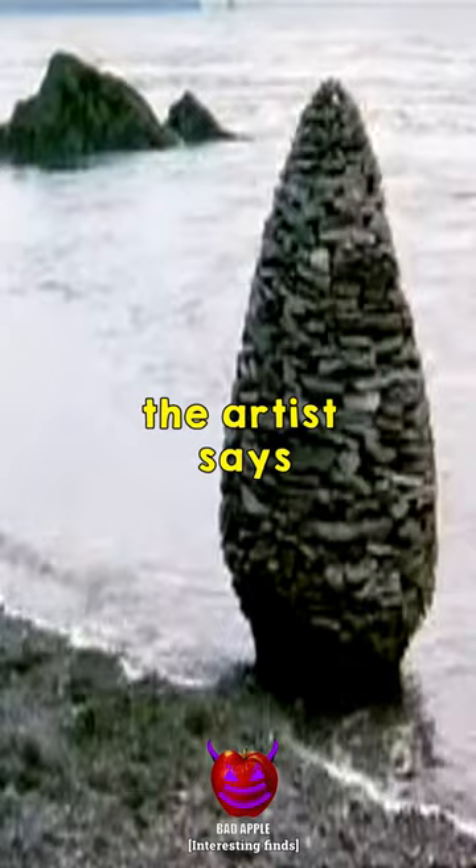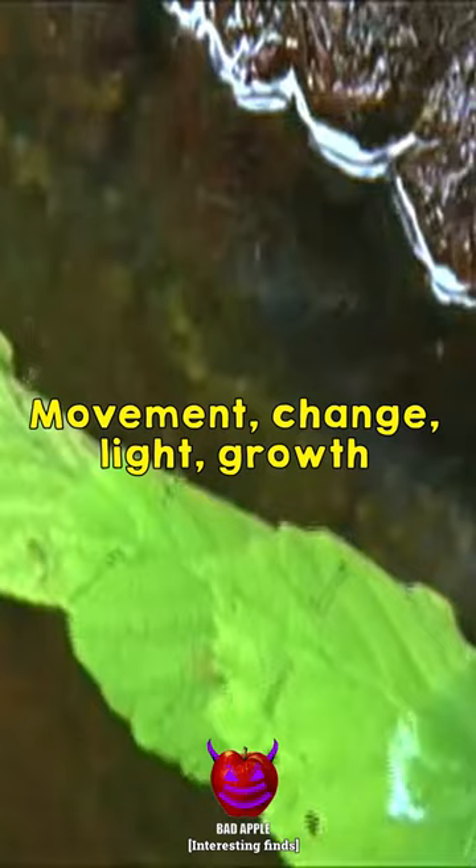The artist says: movement, change, light, growth and decay are the lifeblood of nature, the energies that I try to tap through my work.